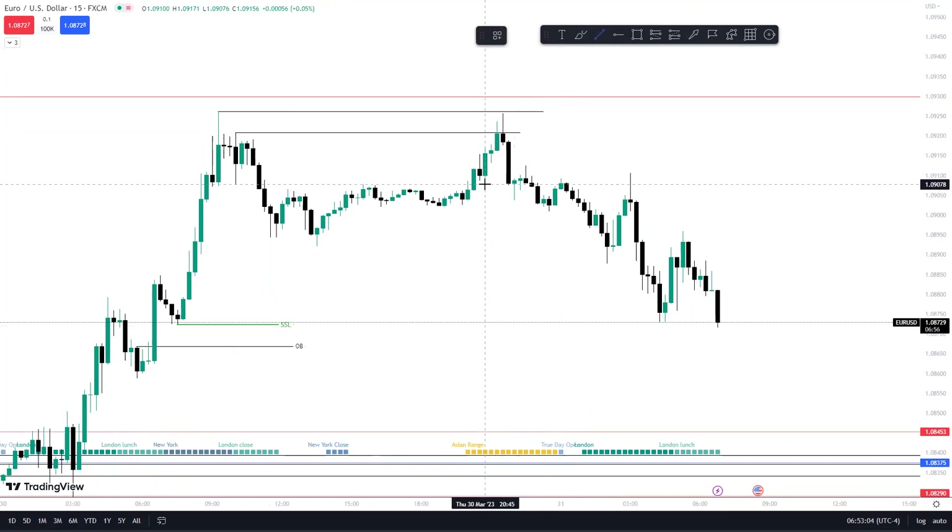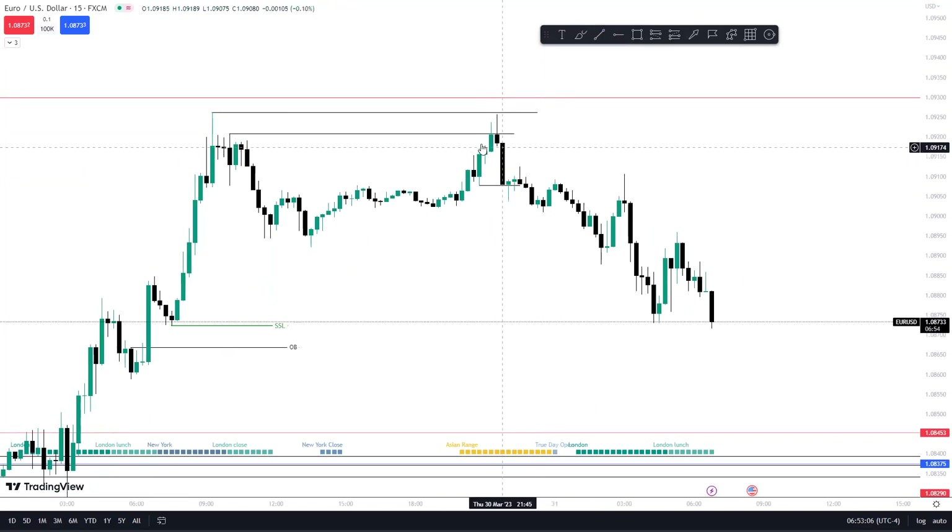Look — we took out a low right here. Put this here, take out this low — this is our dealing range. Now measure half of that, measure the fibs, and you'll get to right over here — that's 50 percent. And so basically this takes out a low, but this high didn't take out any failure swings.